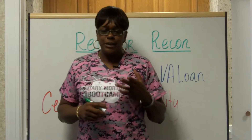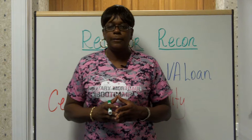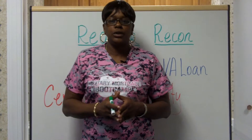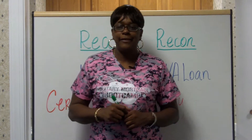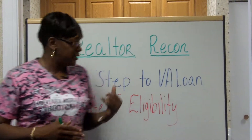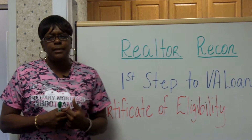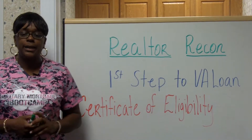Alright, so this week we're going to share the first steps for a veteran looking to buy a home. It may seem pretty obvious — you'd probably say reach out to a Realtor or call a lender. But the first step, if we really want to advocate for veterans in purchasing a home, is to obtain the certificate of eligibility. You would think that's a very simple step, and if a veteran says they're eligible, we should take them at their word.